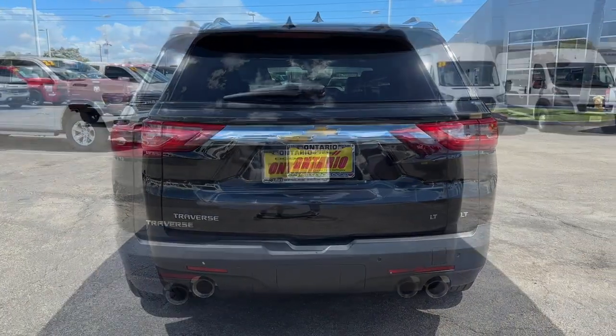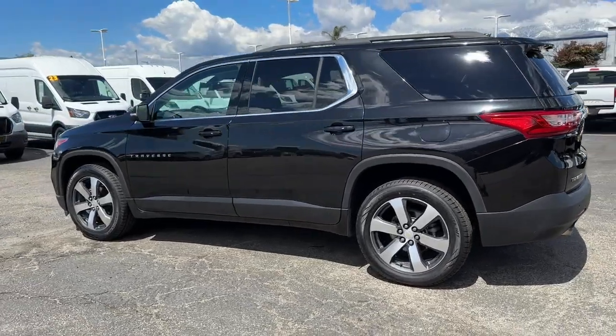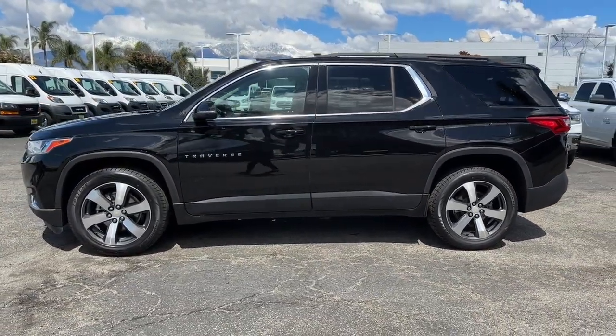The Traverse is your calm, capable refuge in a hectic world. Designed to be family-friendly with a can-do heart, its technology protects, connects, and entertains.